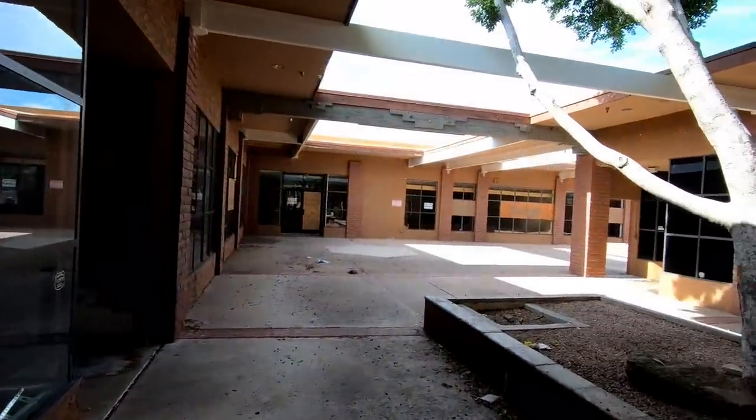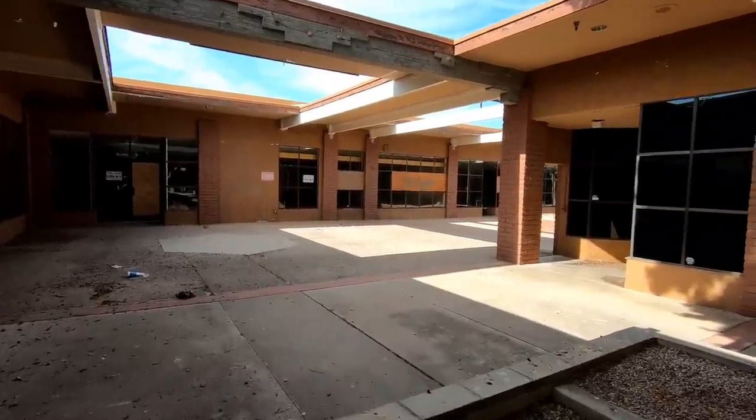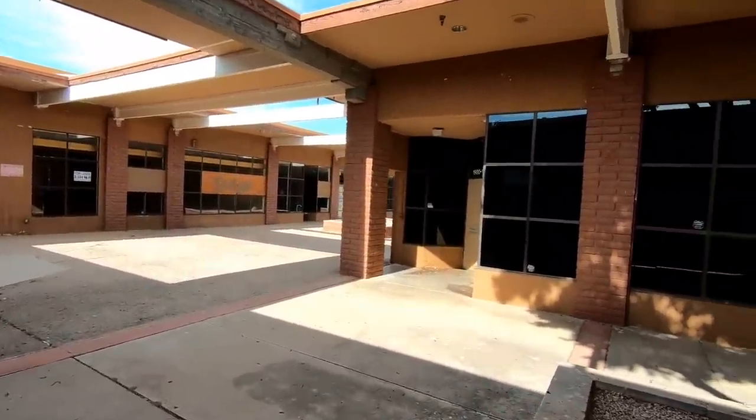There seems to be a growing amount of unneeded retail space and I really have to wonder what we're going to do with all these places, or if their ultimate fate is just going to be a wrecking ball.